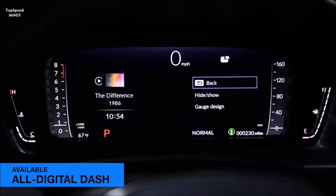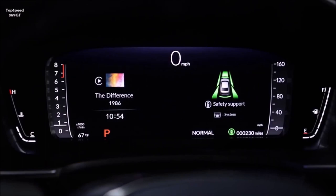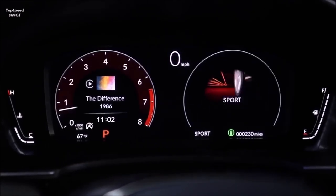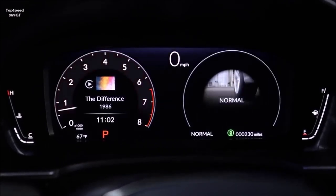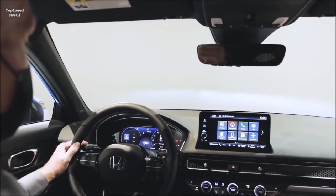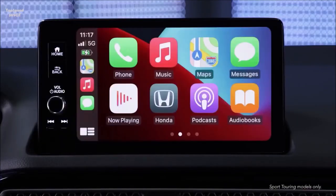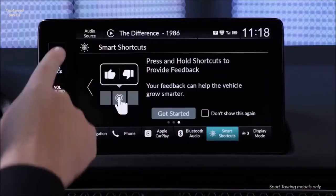A new available Bose audio system takes Civic audio to the next level, thanks to Centerpoint2 and Bose SurroundStage digital signal processing custom-engineered precisely for the Civic's new interior. Clear, impactful sound is delivered through high-performance Bose speakers strategically placed throughout the Civic's interior for exceptional music reproduction across all frequencies, low to high.